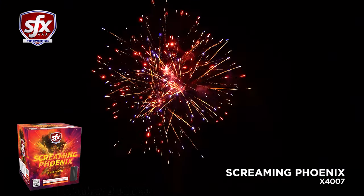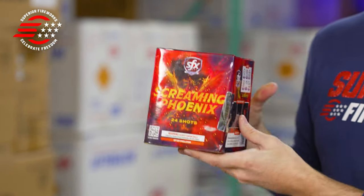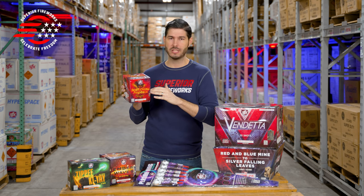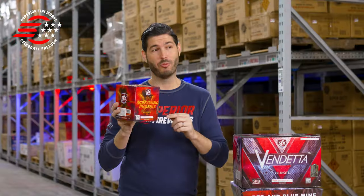You get 24 shots total over about 20 seconds. The colors on this are really nice — it has some pinks and greens and orange that you don't see every day, and that's part of what makes it unique. Of course that whistling gives it its name, and it's an overall well-rounded performance.